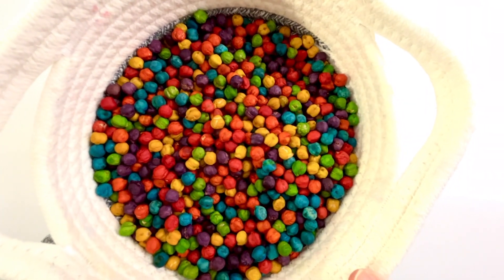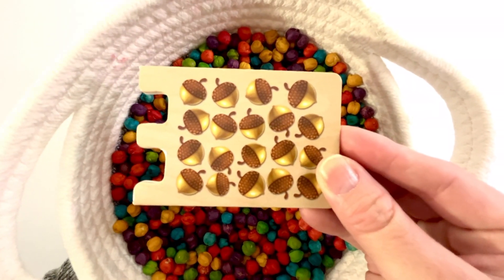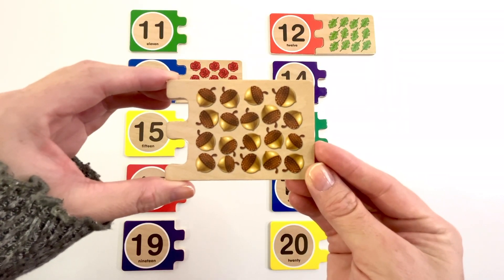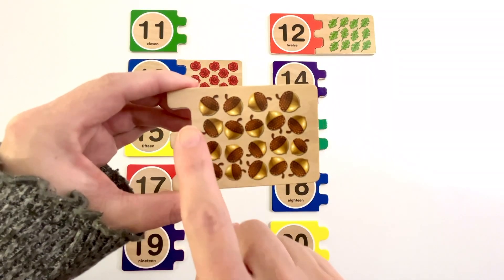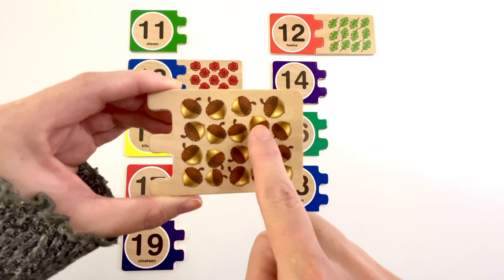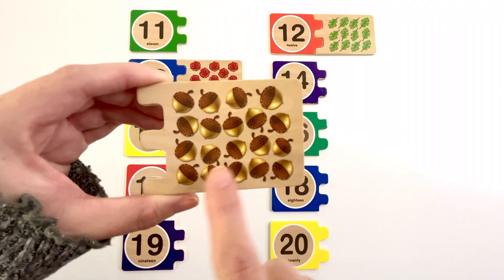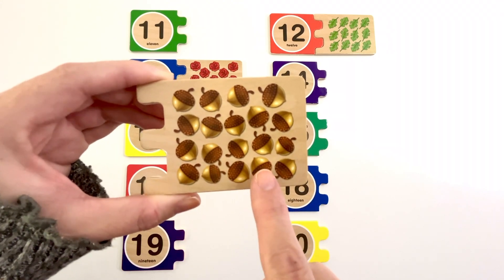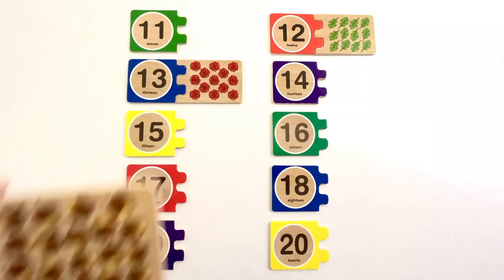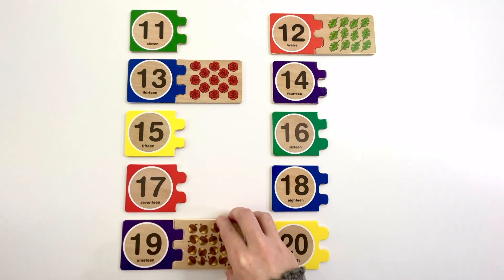Let's find another puzzle piece. This puzzle piece has acorns on it. How many acorns do you see? Let's count. One, two, three, four, five, six, seven, eight, nine, ten, eleven, twelve, thirteen, fourteen, fifteen, sixteen, seventeen, eighteen, nineteen. Nineteen acorns. Can you find the number nineteen? Yeah, it's right here. Number nineteen. The color of this nineteen is purple. Nineteen acorns.